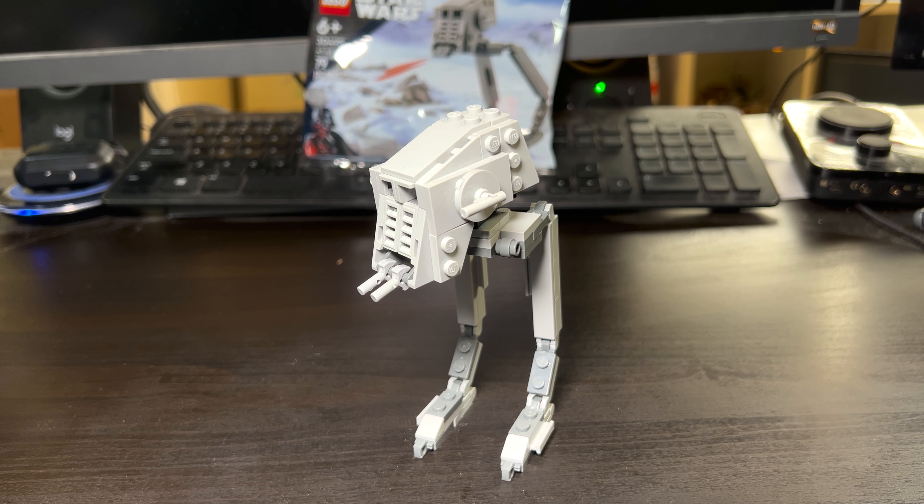Hey guys, welcome back to another LEGO Star Wars review video. Today we're going to be checking out the AT-ST. This is set number 30495, age 6 plus. It comes with 79 pieces and yeah, this is the AT-ST.